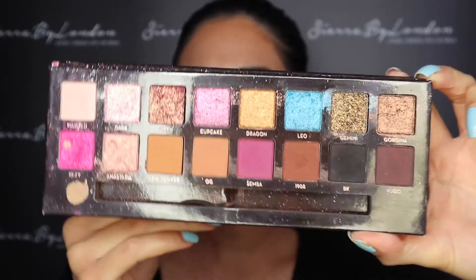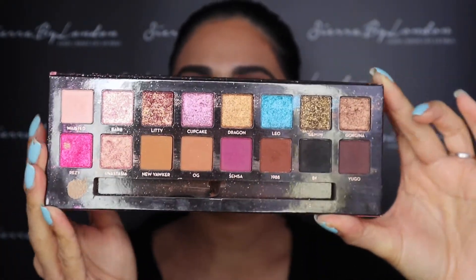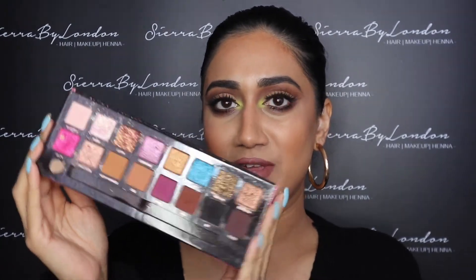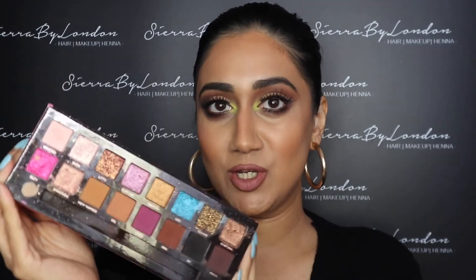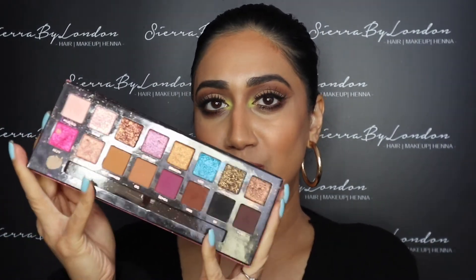Here's another Anastasia Beverly Hills palette — look at how stunning this is. It's got a black in it, which is perfect for warm and deeper skin tones. I love the pop of color, the pressed glitters for a really nice glam look, and at the bottom you've got beautiful matte shades.